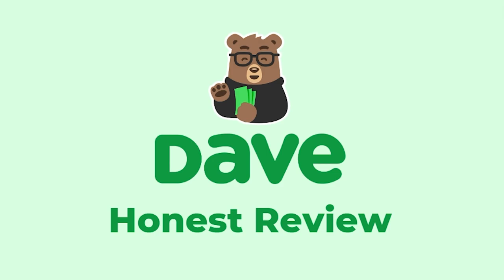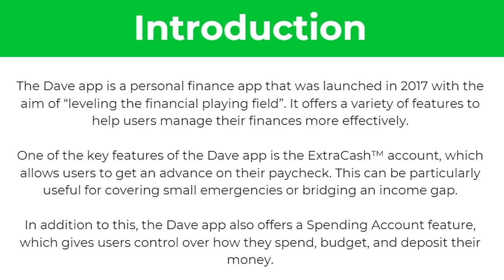Hello and welcome back to another video. Today I'm going to be looking at the Dave app and I'm going to be giving my honest review so that you can understand exactly how this app works and so that you can figure out whether it's right for you and your individual needs.